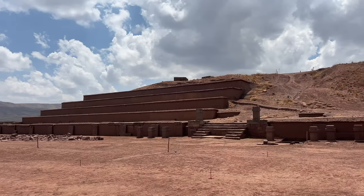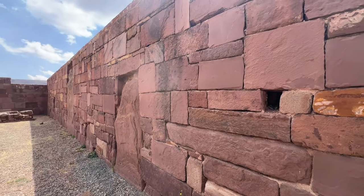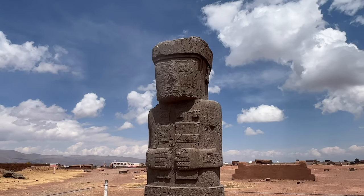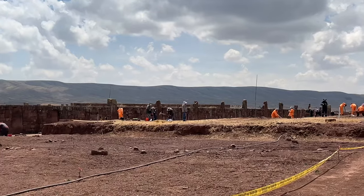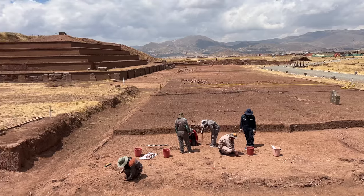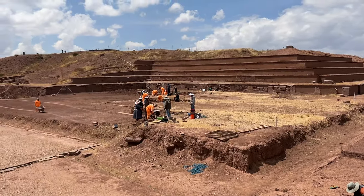The Tiwanaku site is a pre-Columbian site that dates somewhere between 100 BC and 100 AD, about 70 kilometres outside of La Paz in Bolivia. At its height, around 700 to 800 AD, it had about 10,000 people, and it totally collapsed by around the year 1000 AD. Tiwanaku is the name given to the site today, but we don't know what the people who lived here called themselves, as they had no written records, and archaeological digs are still ongoing to figure out who these people were.